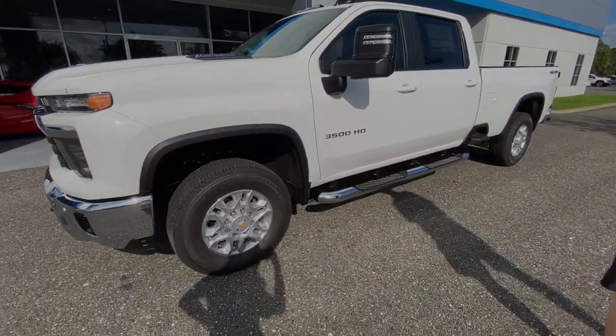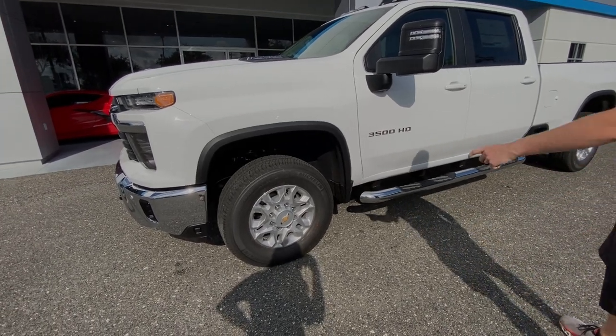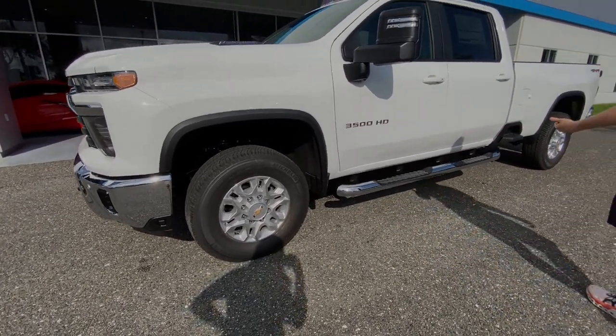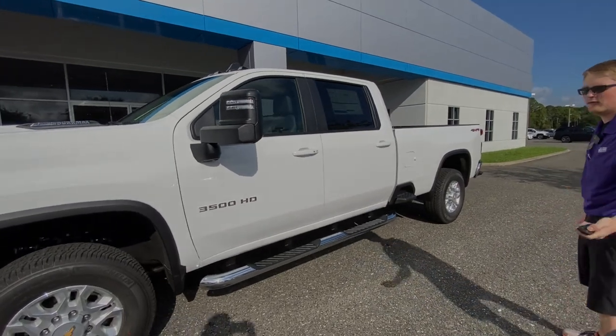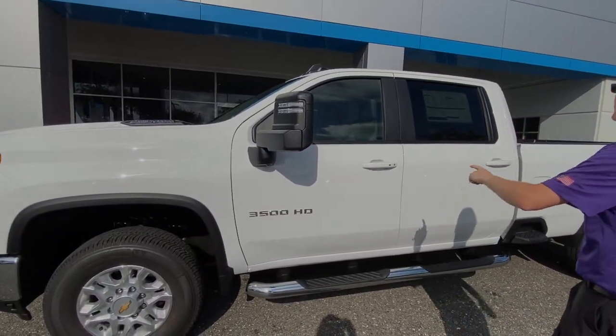It's going to tow 20,000 pounds, so if you need to pull a pool or a house, this thing is going to do it. You've got 18-inch wheels on it. This is the single rear wheel — I know a lot of you are probably looking for the dually, but this one is the single. You do have a full 360 surround view vision in this one.